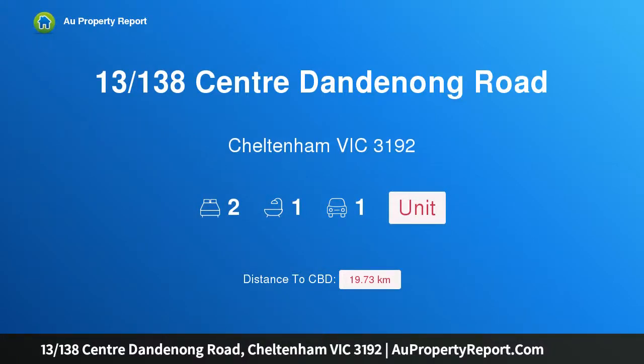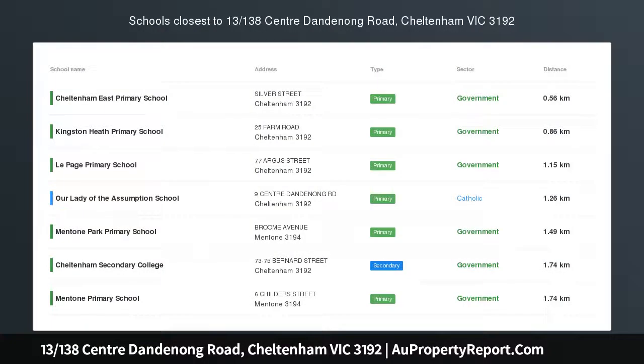Hi, I am glad to introduce property 13138 Centre Dandenong Road, Cheltenham, Victoria 3192.